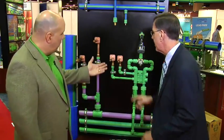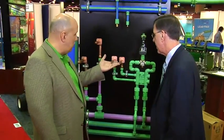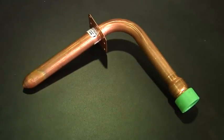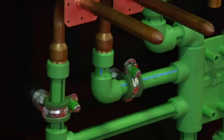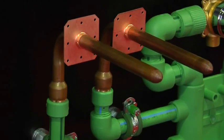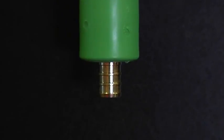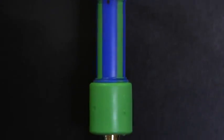So what's new here? Well, we've got two new fittings out in the marketplace. First is our new copper stub out, which allows us to plumb a piping system right to a fixture or a flush valve, so you can do a complete Aquatherm system on the plumbing side of the business. And we also have a new PEX adapter that allows an easy transition to an Aquatherm PEX system.